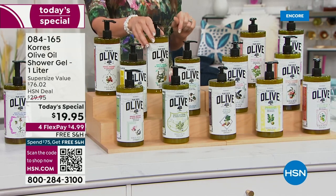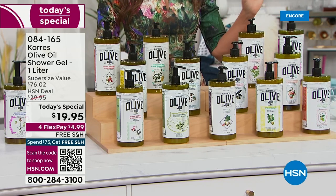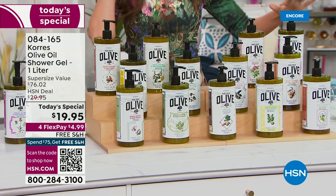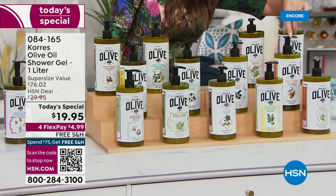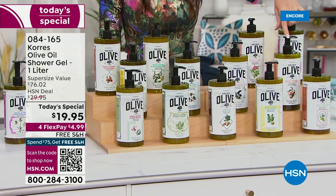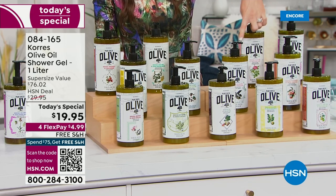Here are the scents: olive oil and pomegranate, ginger mint — so refreshing — velvet rose, orchid, true orchid, and peach blossom. We're almost sold out of the peach blossom in the jumbo body butter, so if you want that, ask your representative about it.